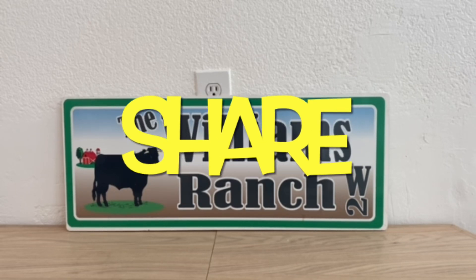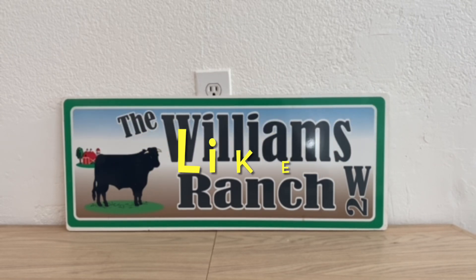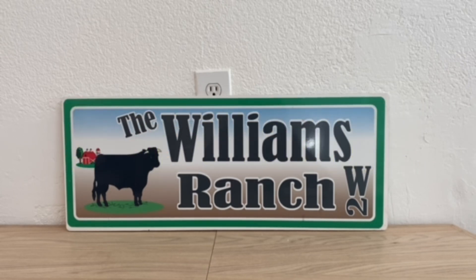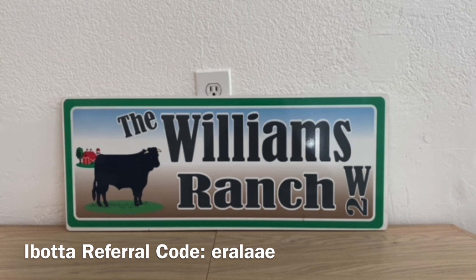Hi Ranch Fam, this is Jima. Welcome back, or welcome if you're new. What I'm bringing you guys today is all of the detailed information on our Dollar General Clearance event. I hope you guys have been able to view the ones I uploaded today as well as the ones that I've uploaded this past week.